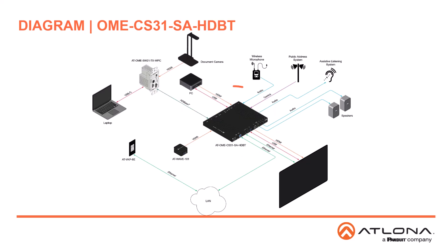The OME CS31SA HDBT shares many of the same features as the base model, except one HDMI input is replaced with an HDBase-T input. This allows source signals to be extended when they reside in a lectern or table in the room, or when the switcher is mounted in the ceiling area by a projector. To find out more about the AT-OME CS31 series, visit www.atlona.com.